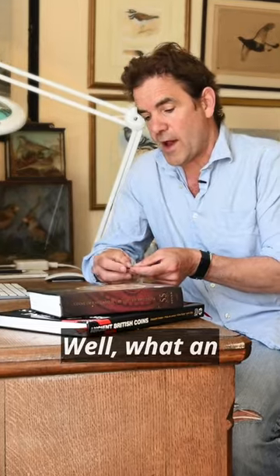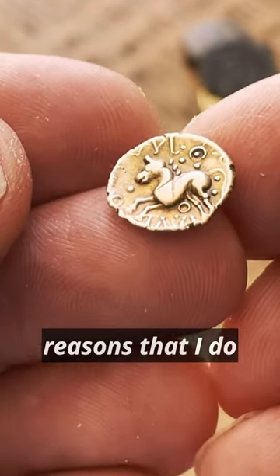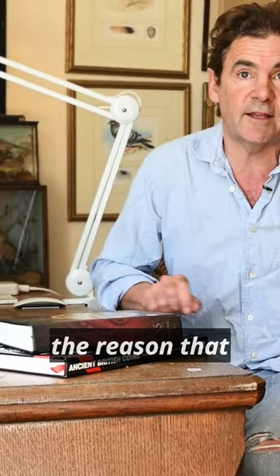What an absolutely incredible coin. One of the reasons I do this hobby is to find Celtic gold coins like this, and it completely justifies the reason that we decided to excavate and dig that bit of land.